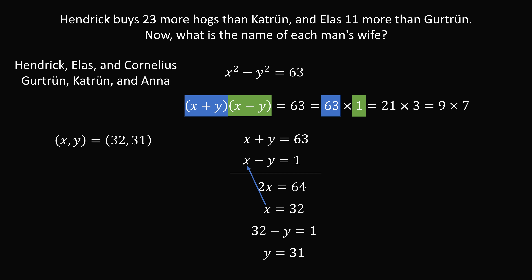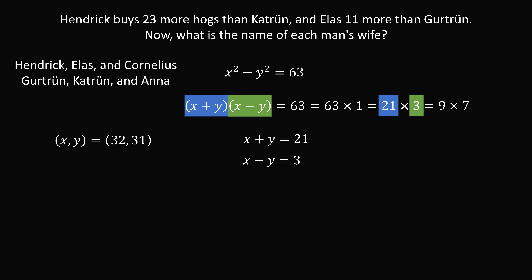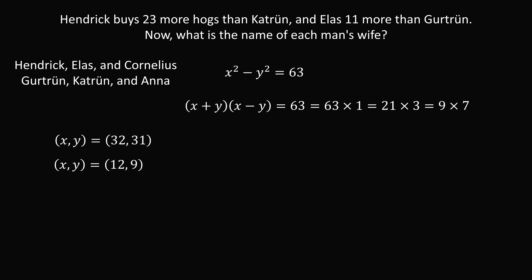That's not the only possibility. Let's take X plus Y equals 21 and X minus Y equals 3. Adding the two equations gives 2X equals 24, so X equals 12. Substituting back, 12 minus Y equals 3, so Y equals 9. This gives another pair: X equals 12, Y equals 9.